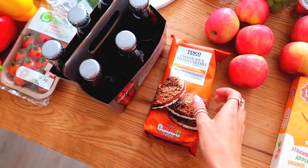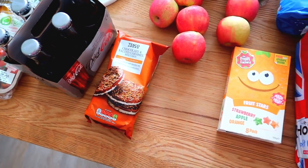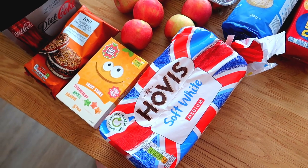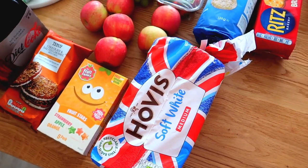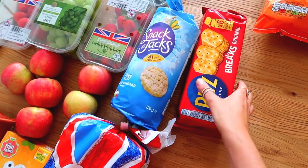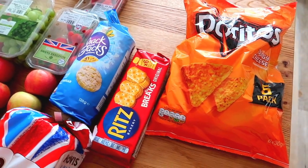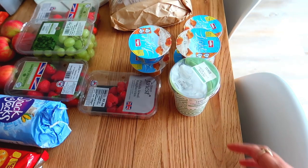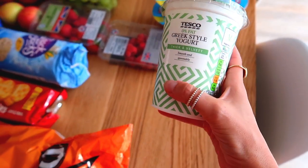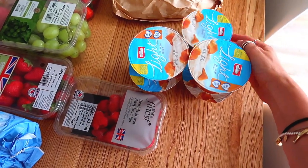We've got these chocolate and salted caramel rice cakes which are so delicious — the kids love these as a snack with lunches or in the evening. We've got some fruit stars, which the kids really love, some bread, salt and vinegar rice cakes because both Ren and I love those, Ritz crackers for the kids as an after-school snack, and Doritos — the girls love those after school too. Then we've got 0% fat Greek style yogurts, which I have with granola and honey for breakfast or with strawberries as a pudding, and toffee yogurts as a treat for the kids.